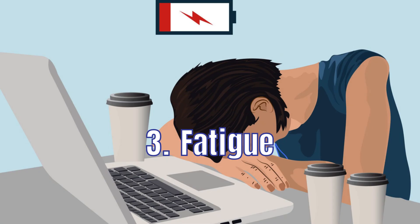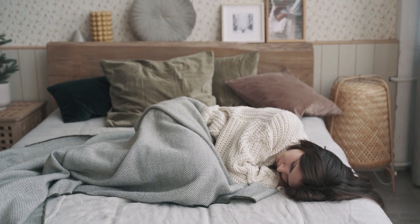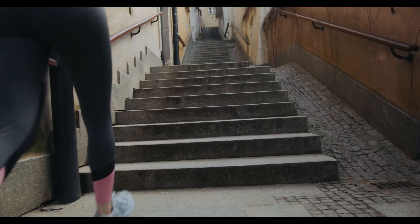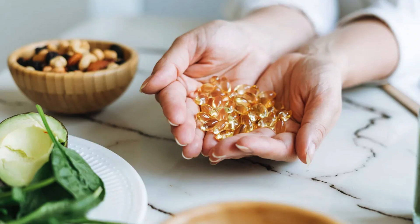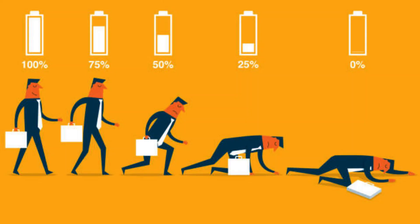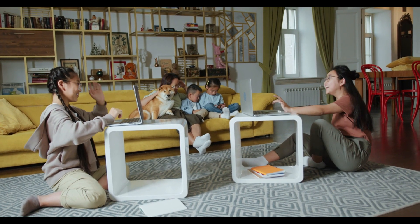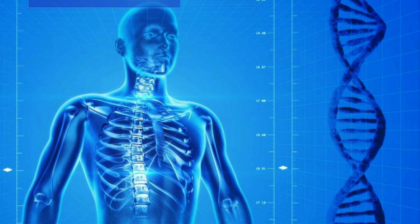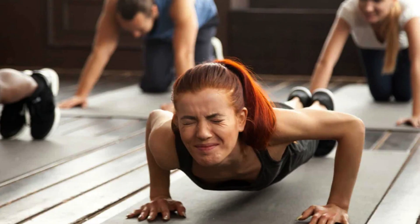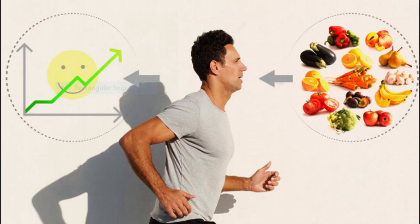3. Fatigue. Fatigue can be a sign of vitamin D deficiency because this nutrient is essential for keeping your body energized. 4. Reduced Endurance. Reduced endurance can be a sign of vitamin D deficiency because this nutrient is essential for keeping your body energized.